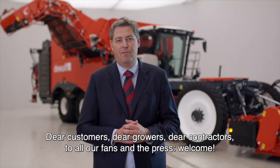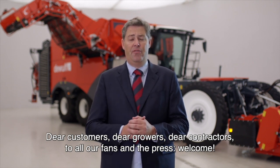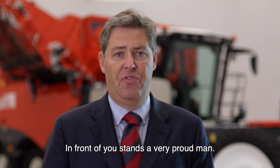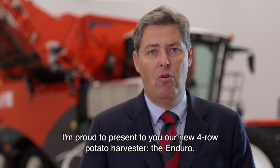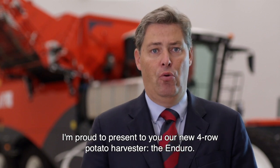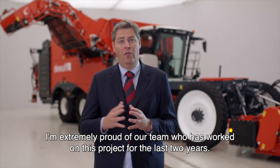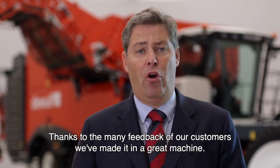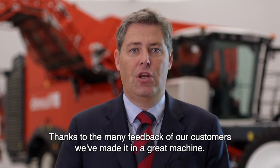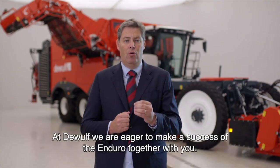Dear customers, dear growers, dear contractors, to all our fans at the press, welcome. In front of you stands a very proud man. I'm proud to present to you our new 4.0 potato harvester, the Enduro. I'm extremely proud of our team who has worked on this project for the last two years. Thanks to the many feedback of our customers, we made it a great machine. At DeWolf, we are eager to make a success of the Enduro together with you.